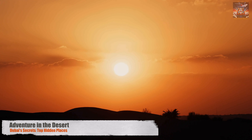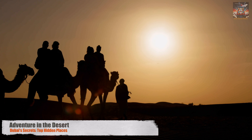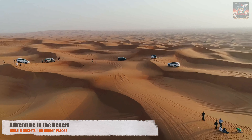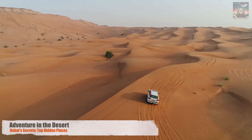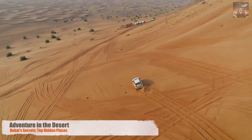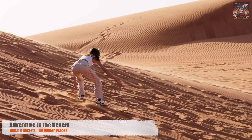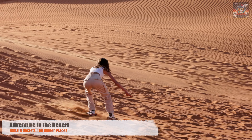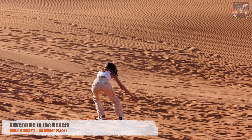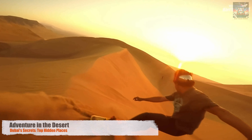Away from the hustle and bustle of the city, the Dubai desert unfolds in all its majestic glory — a timeless landscape that beckons the adventurous at heart. For those seeking thrills, the desert offers an adrenaline-pumping escape. Dune bashing, a roller coaster ride over the sands, sees each turn and dip exhilarate and awaken the spirit of adventure. But the adventure doesn't stop there — the desert slopes become a playground for sandboarding, offering a unique challenge to gravity and balance. It's here, on these sandy waves, where fun and nature intertwine.